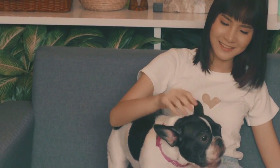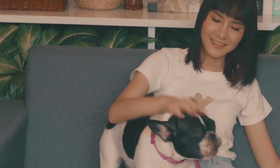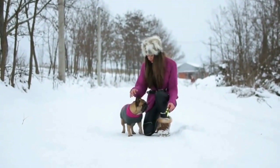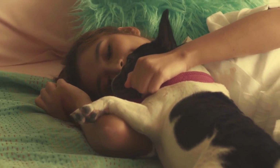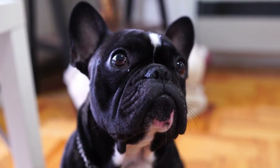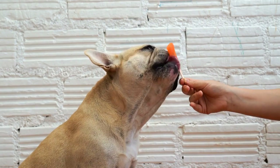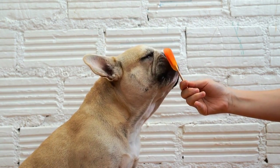Tip 4: Focus on their expressive face. French Bulldogs are well known for their expressive faces, especially their prominent eyes and wrinkled forehead. When capturing your Frenchie's best moments, make their face the main focus of the photograph. Zoom in on their eyes and convey their emotions through the image. Experiment with different angles, close-ups, and expressions to capture their unique personality fully. Remember, the eyes are the windows to the soul, and capturing a French Bulldog's eyes can truly showcase their charm and character.